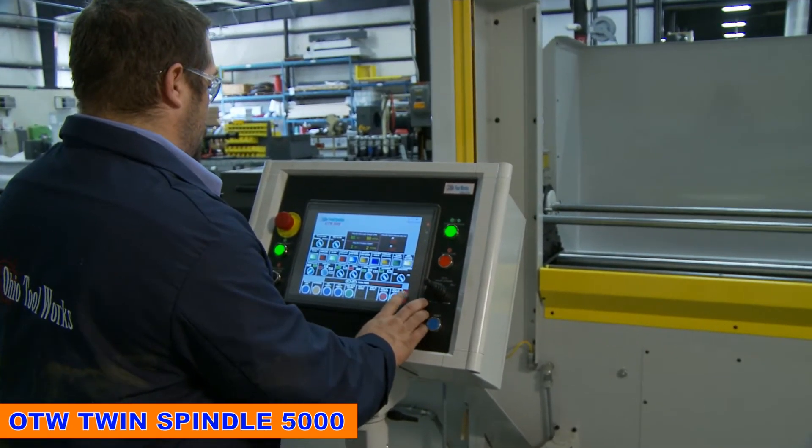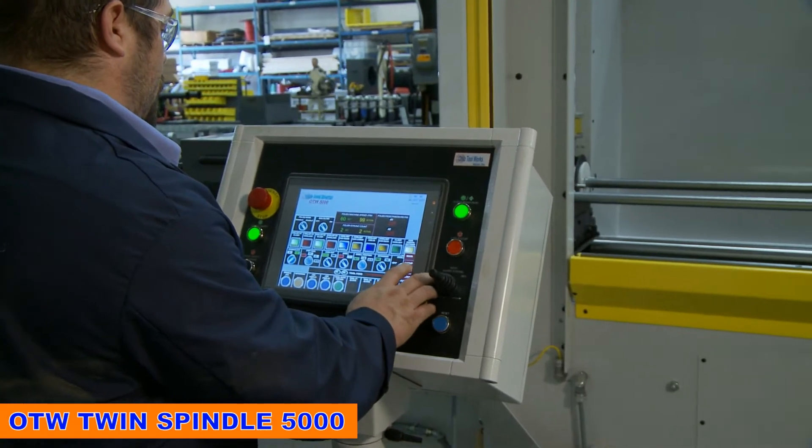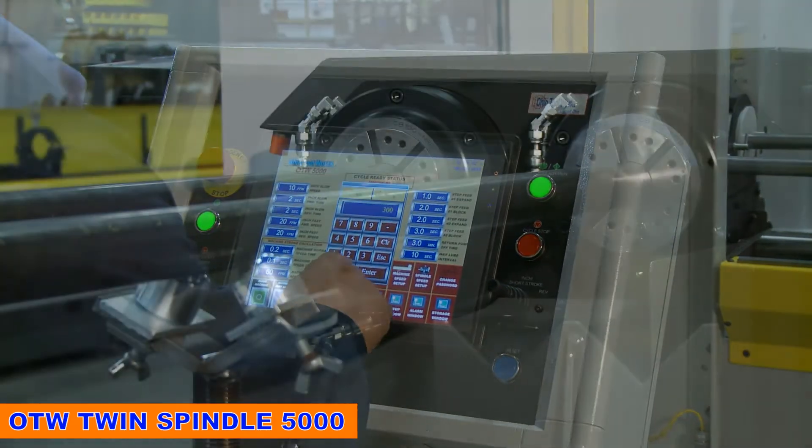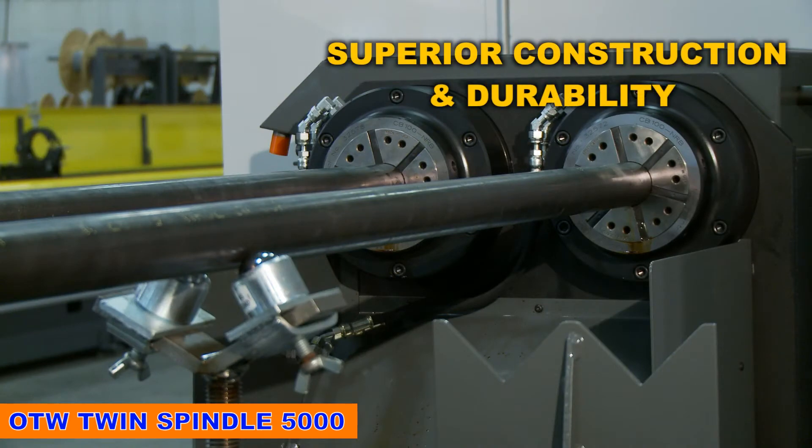Automated touch screen controls for easy operation in the high production environment, and superior construction and durability of the entire system including tooling and abrasives.